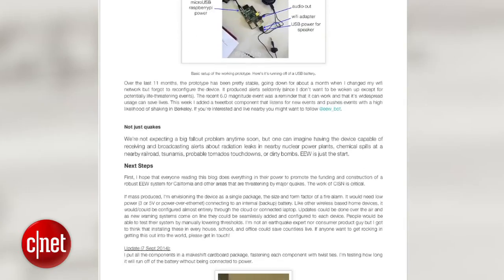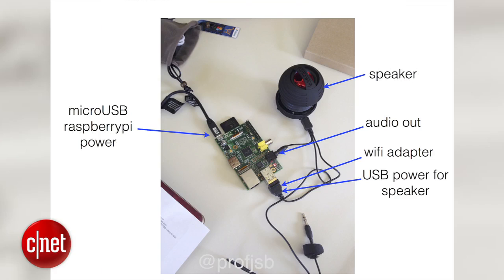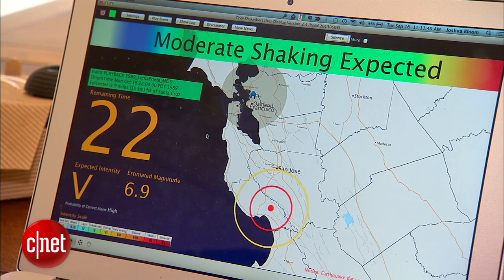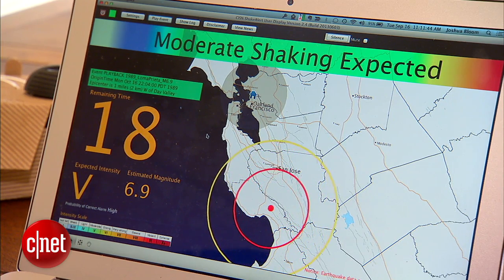Bloom has shared an online tutorial for anyone interested in building their own device. The only major problem is that the ShakeAlert network is not yet open to the public — it's still in beta. 'It would be kind of me handing you a fancy new iPhone but not having any network for you to be able to connect.'